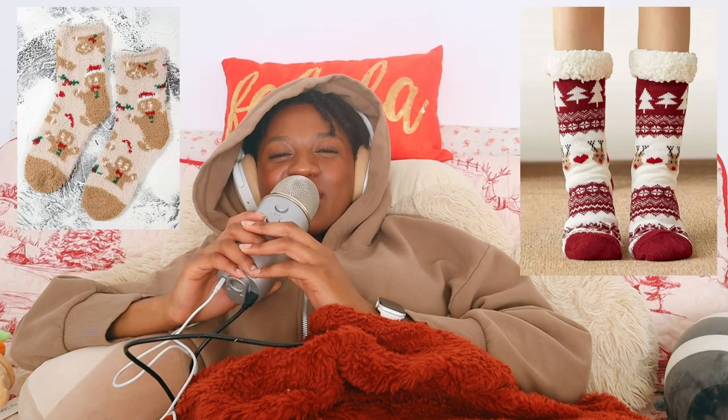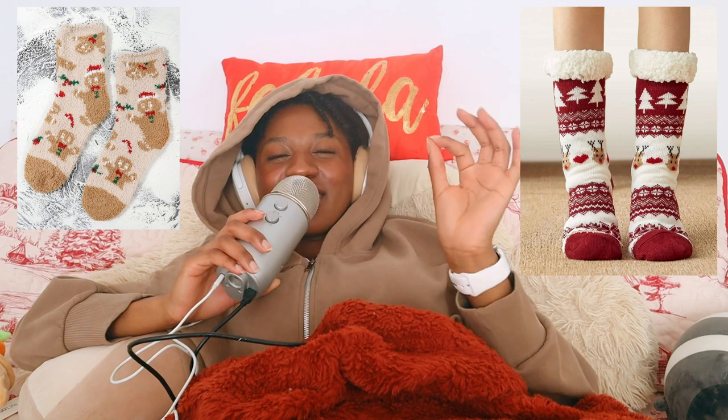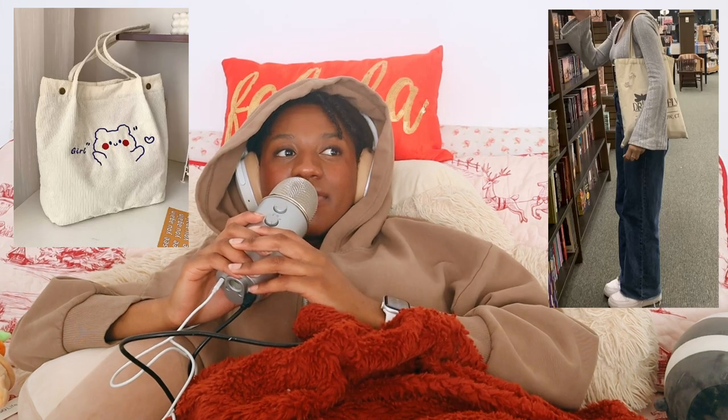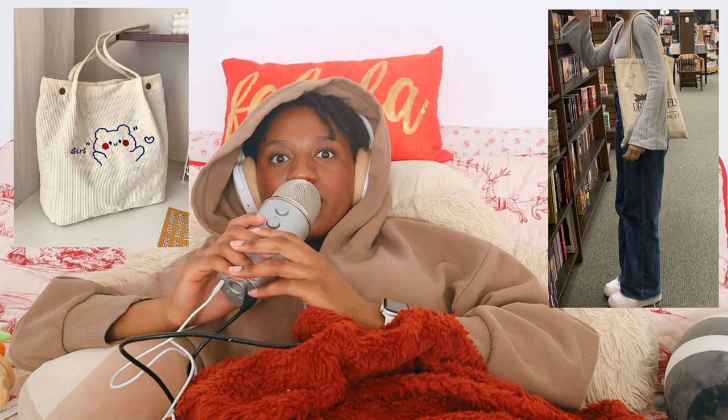I'll throw in fuzzy socks or those slipper socks with the little grips on them — I love being really warm and cozy when I'm reading and socks help me achieve that. Also, tote bags are perfect for when you're going out book shopping or at the bookstore. You can throw a bunch of stuff in them and they're really cute for book lovers.